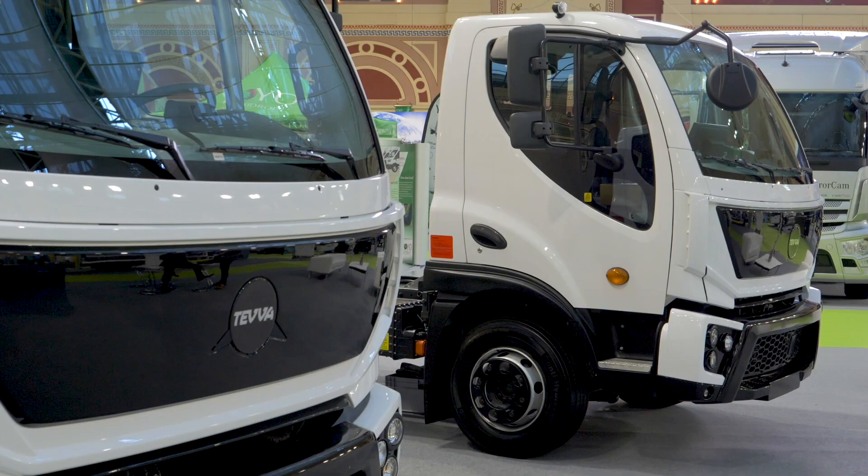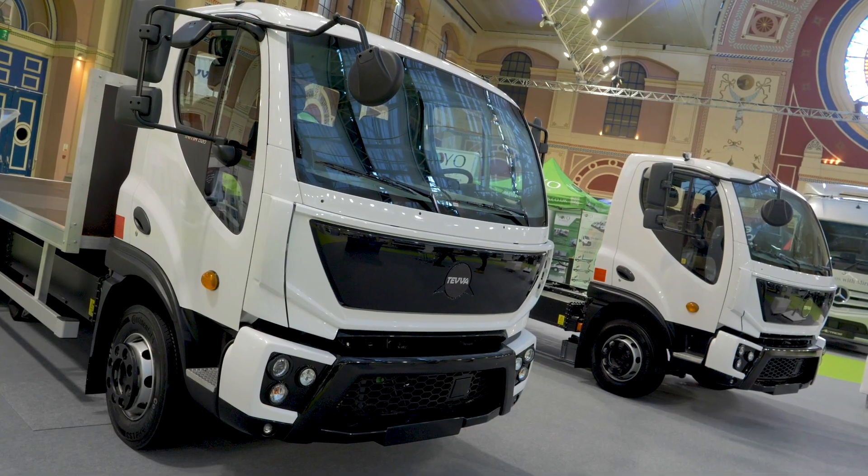Electric vehicle manufacturer Teva has come up with a radical new way of getting more electric trucks on our roads. Let's go and talk to David Thackeray and find out how they're planning to do that and find out a little bit more about the truck. David, can you tell us a little bit more about the Teva 12-tonner please?